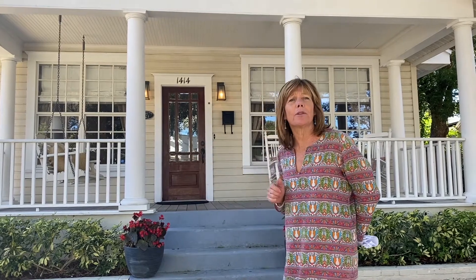Thank you for coming to this virtual open house situated in the heart of Colonial Town South. This cute little 1923 home is situated at 1414 East Ridgewood Drive.